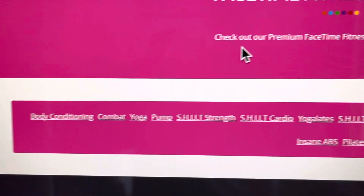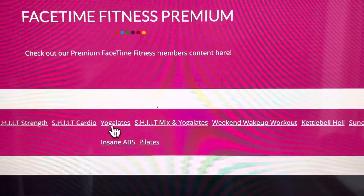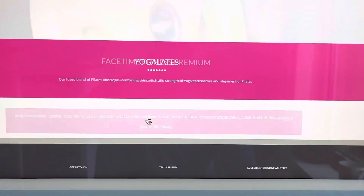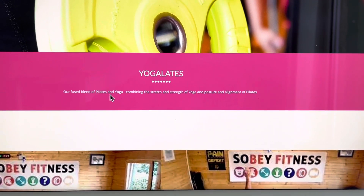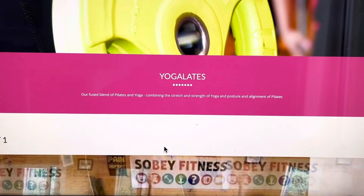We're going to look at FaceTime Fitness. These are all the different programs we've got. I quite fancy doing some Yoga Light, because that's our mix of yoga and pilates. It's described as a fused blend of pilates and yoga, combining the strength and stretch of yoga with the posture and alignment of pilates.